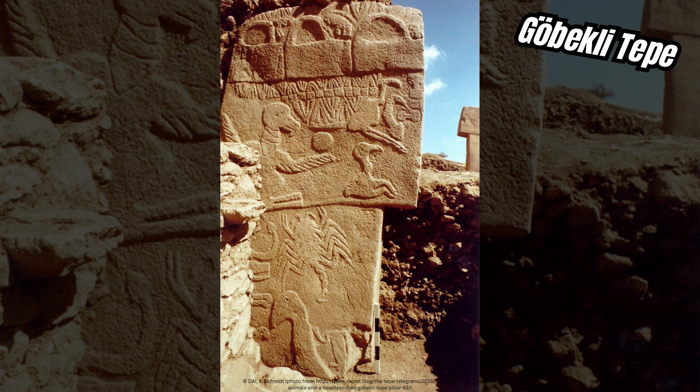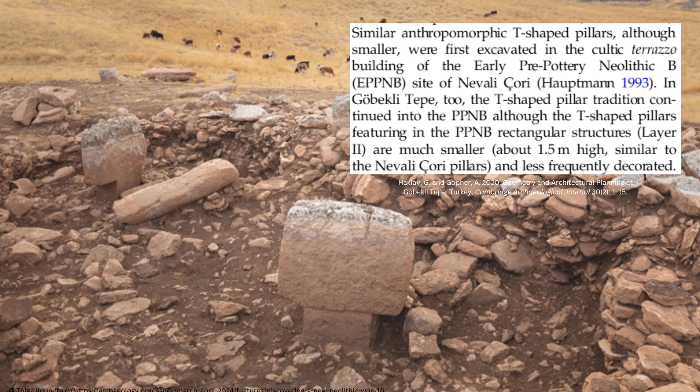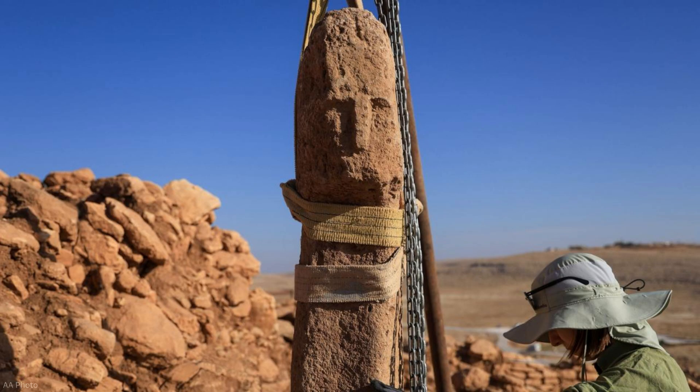Some pillars boast elaborate carvings like pillar 43 at Gobekli Tepe, some feature carvings of human arms and hands, and some are completely bare. Never before have we found a human face on any of the pillar tops, so this discovery at Karahan Tepe is a first.